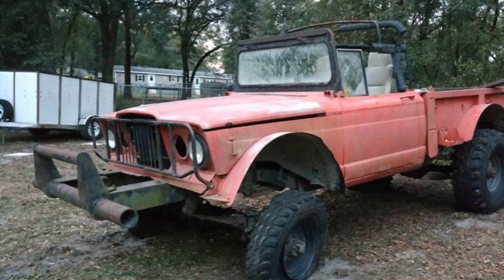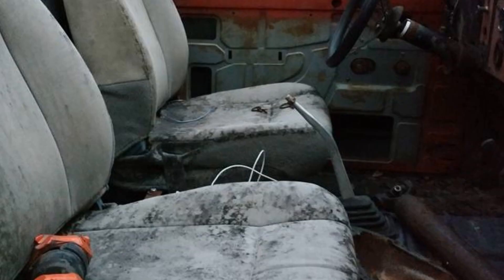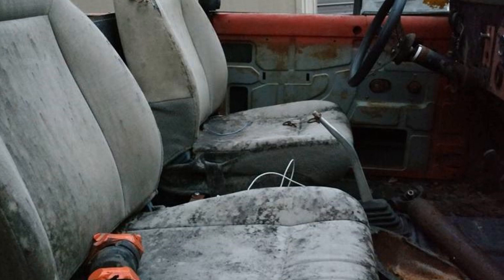The dash plates were robbed from it, there was no title. We sold the engine out of it and the axles out from under it, and decided that eventually we were going to build this thing.